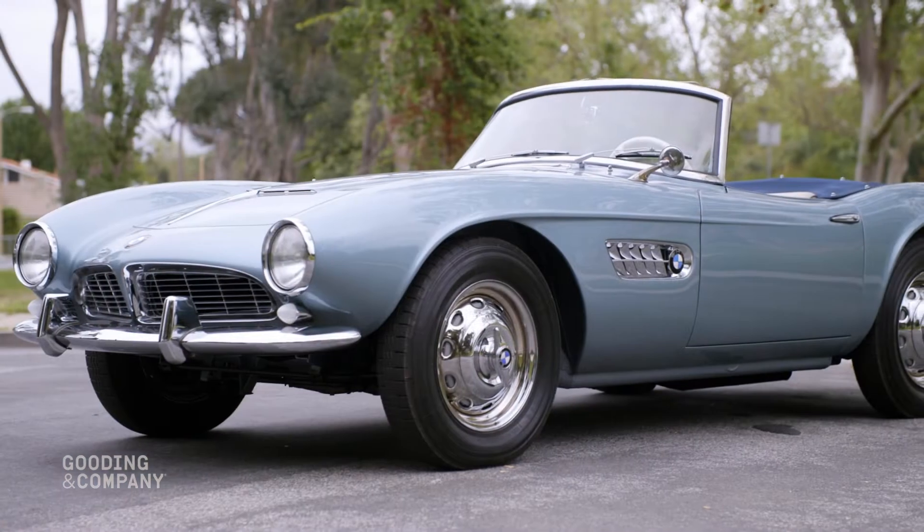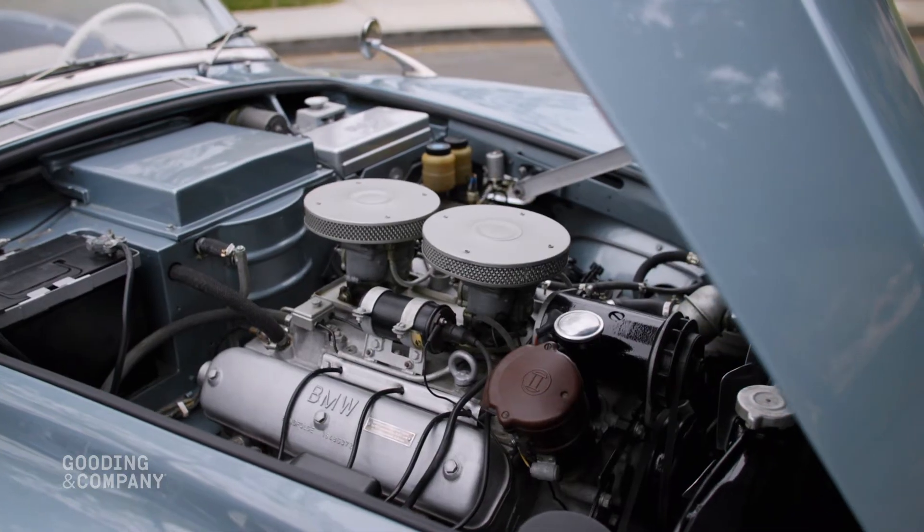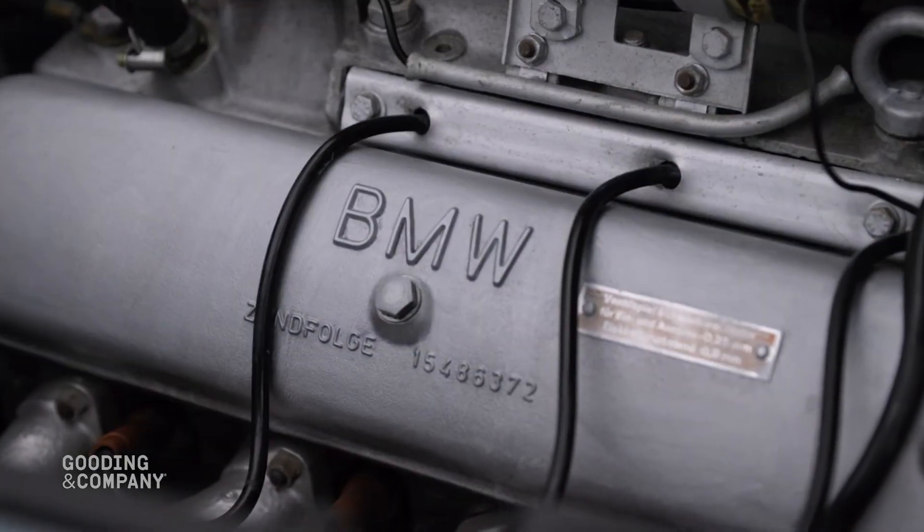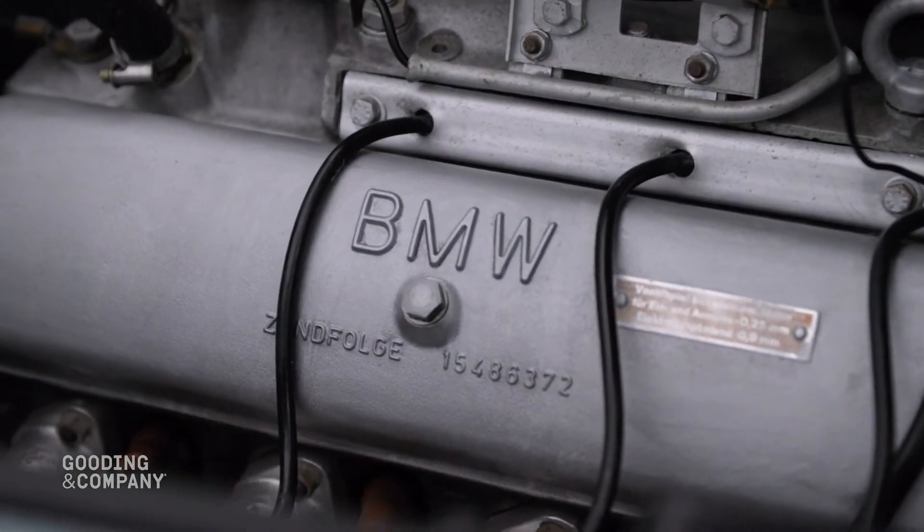This 507 was exported to the United States in the early 1970s and has been a fixture in several notable collections since. Featuring an all-aluminum body, a powerful V8 engine, and innovative chassis, this example still retains its original matching numbers engine, verified by BMW Classic.